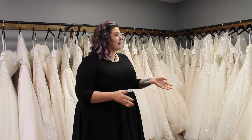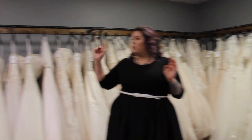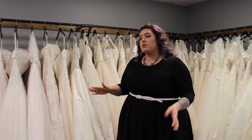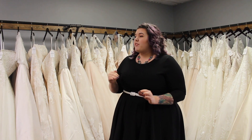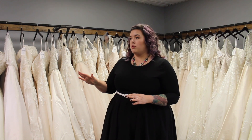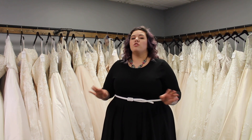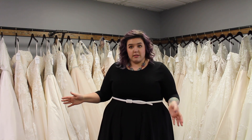Our dresses are organized by price point, so we keep it fairly easy to follow. The most expensive is hanging next to the window, and then it goes all the way down towards that exit sign, and then starts again on the left-hand wall. Nothing in the store is diamond white — everything is ivory or deeper, but everything can be ordered in ivory or white. So if you see a color in the store that you like the shape of but not the shade, don't hesitate to try it on, because we can order it in ivory.